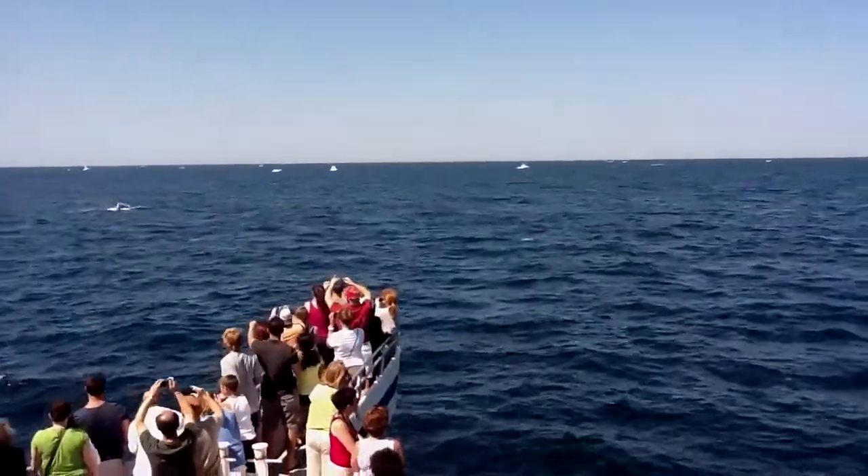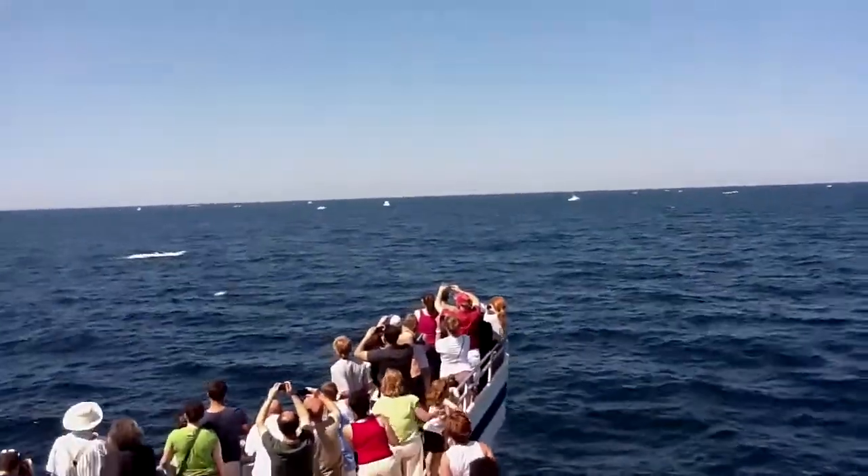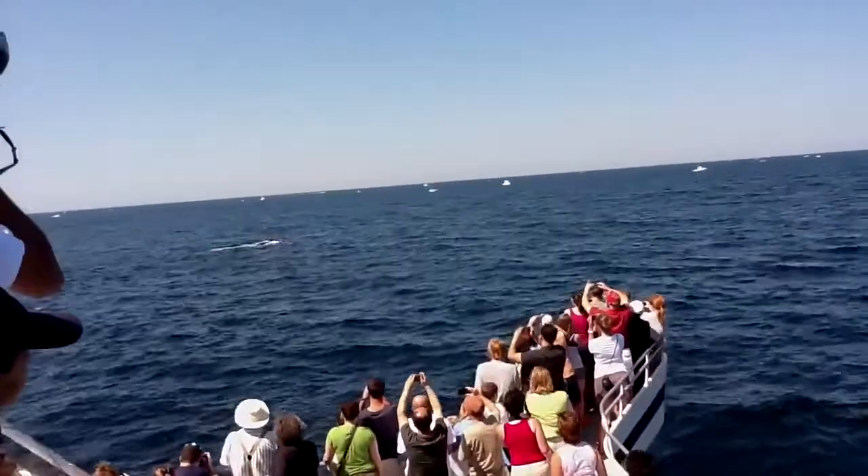This doesn't look quite fully grown here — this may be a juvenile. But that's a nice white pectoral flipper. You're looking at beautifully pearly white, but when they're under the water...